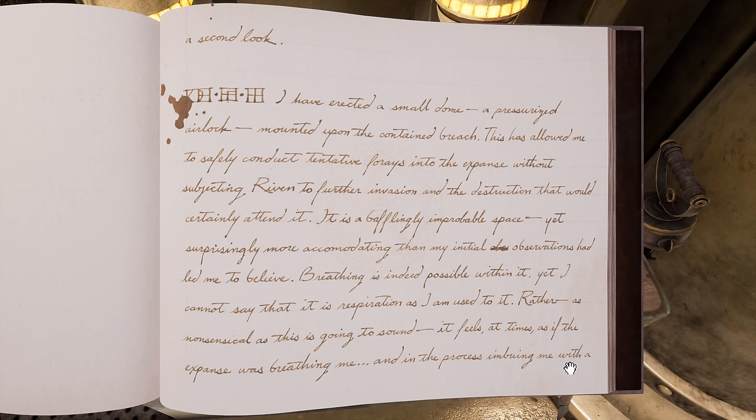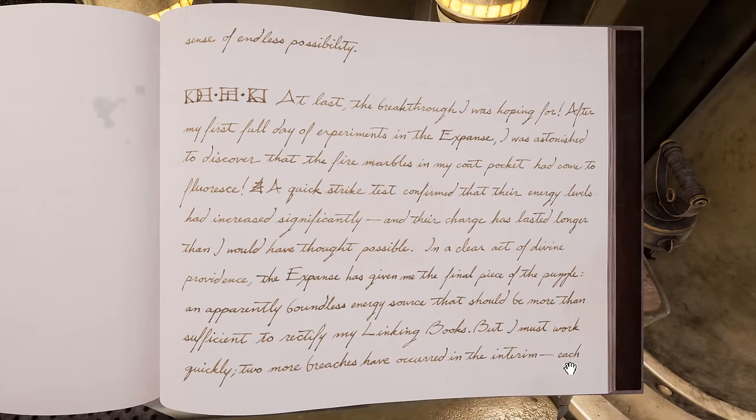"Breathing is indeed possible within it, yet I cannot say that it is respiration as I am used to it. Rather, as nonsensical as this is going to sound, it feels at times as if the expanse was breathing me, and in the process imbuing me with a sense of endless possibility." 82, 9, 13. "At last, the breakthrough I was hoping for. After my first full day of experiments in the expanse, I was astonished to discover that the fire marbles in my coat pocket had come to fluoresce. A quick strike test confirmed that their energy levels had increased significantly, and their charge has lasted longer than I would have thought possible. In a clear act of divine providence, the expanse has given me the final piece of the puzzle — an apparently boundless energy source that should be more than sufficient to rectify my linking books."